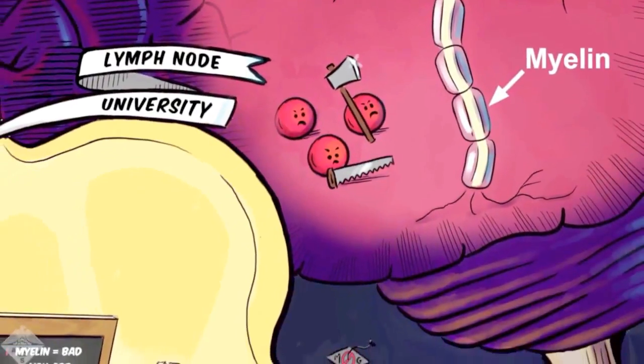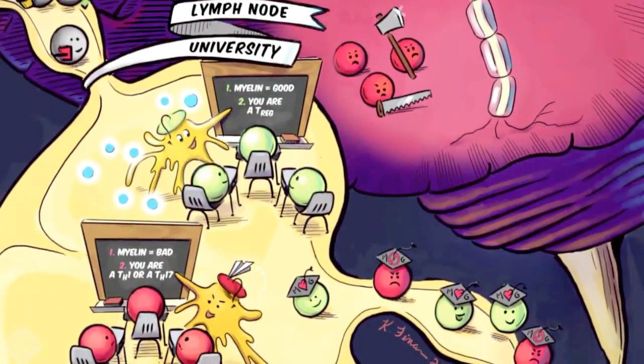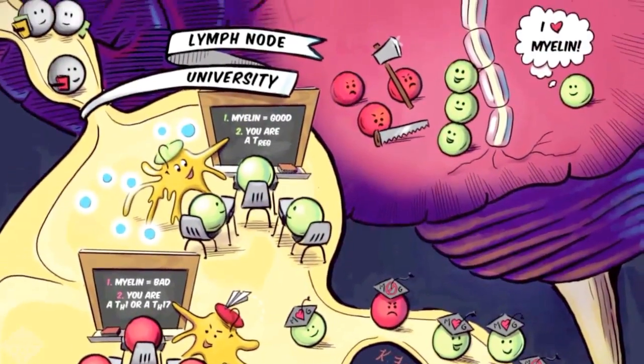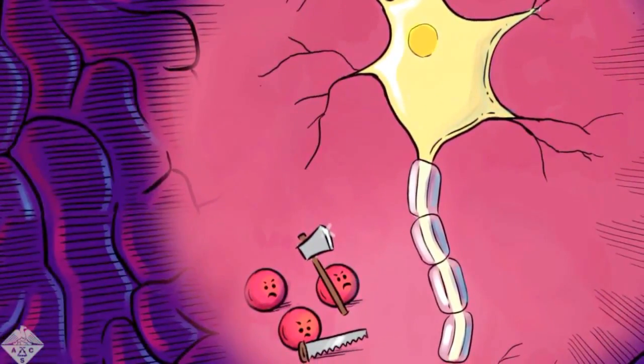In a patient that has MS, looking at the cartoon we made, the gray cells are myelin-specific cells and they're coming into the lymph node. You probably know your lymph nodes — they swell up when you get sick — because those are actually the tissues that make all the immune cells that can then leave and go to your lungs or the site of infection or to a tumor. In a patient with MS, you have these myelin-reactive cells coming into the lymph node, but they haven't necessarily figured out how they should respond yet.